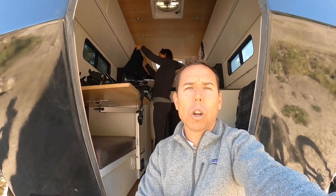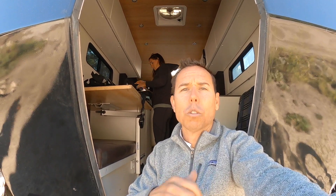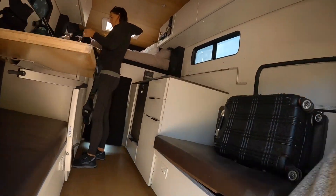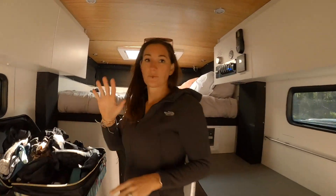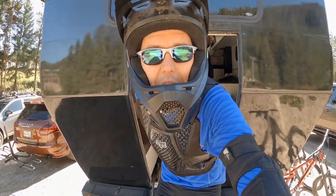So we're out here at Trestles Bike Park. We're going to do some mountain biking. And the great thing about a rig like this is that you have a lot of space to be able to get changed and do whatever you need to do. So we're going to get changed into some riding equipment, get out and hit the trail. All right, suited up, let's go ride.